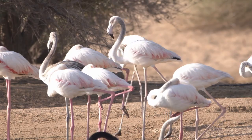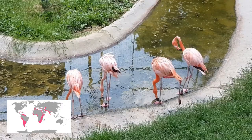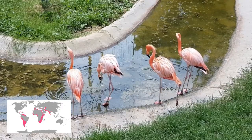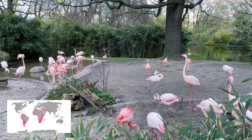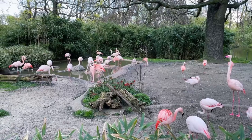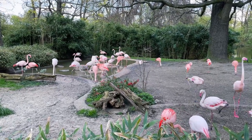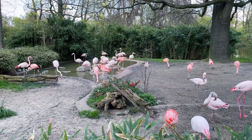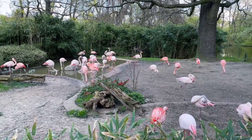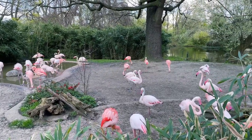The flamingo is a waterbird. There are only six living species of these birds — two of them are found in Africa, Europe, and Asia, while the other four live only in South America. Flamingos live mainly in lagoons, lakes, and muddy wetlands and tropical areas. These are usually fresh, salty, and alkaline waters with plenty of minerals. During the breeding season, they fly to other places when the climate and water levels change.